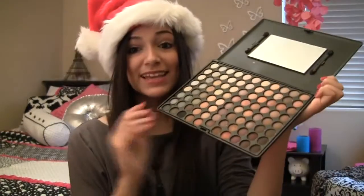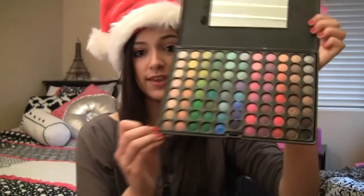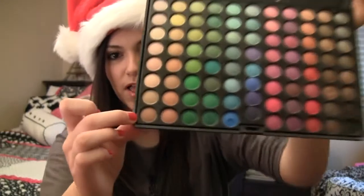A makeup product I absolutely love and would definitely recommend for the holidays is the Coastal Scents palette — specifically the 88 Warm palette. Coastal Scents is an online store with a ton of different makeup palettes. It's perfect for people starting out in makeup who want to use a lot of different colors. It has 88 different colors, so you'll be able to make tons of neutral looks. They also have more colorful palettes and a shimmer one. These palettes are kind of small but will last you a really long time, ranging from about $10 to $20.